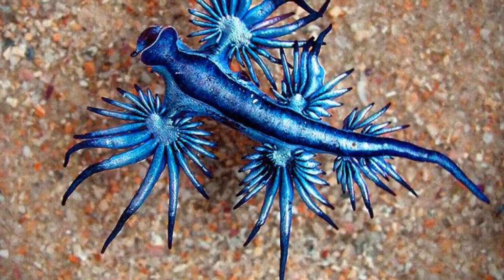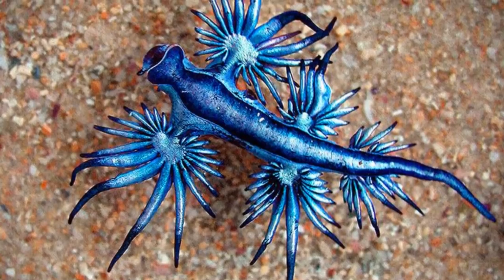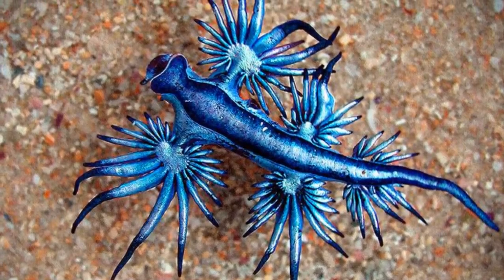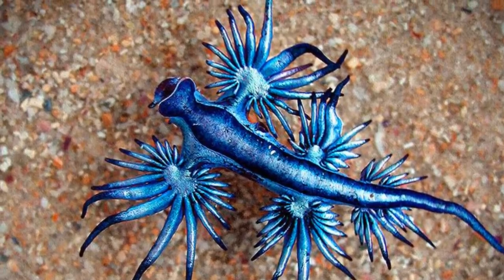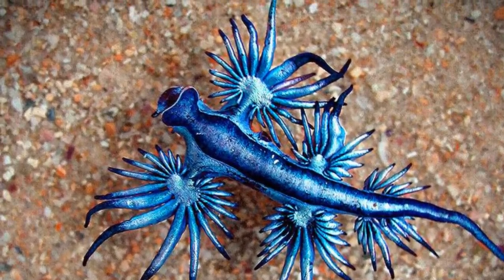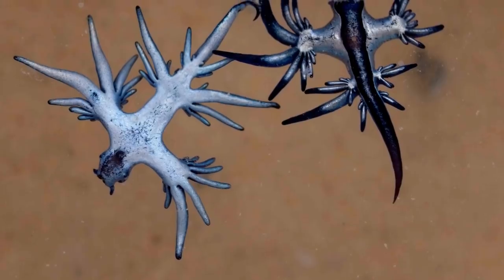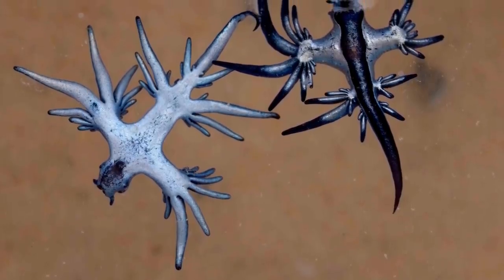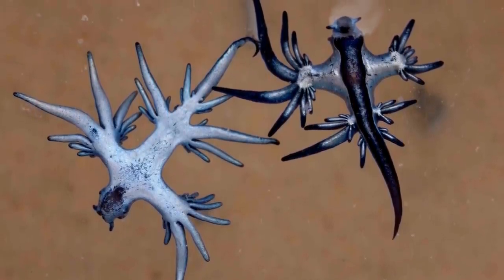Interestingly, these sea slugs are hermaphrodites, meaning they possess both male and female reproductive organs. However, they do not breed asexually like some hermaphrodites do. They will seek out another partner in order to transfer genetic material and therefore ensure genetic diversity in the population. The male reproductive organ is especially large and hooked in order to avoid potentially getting stung by the other individual's cerata.